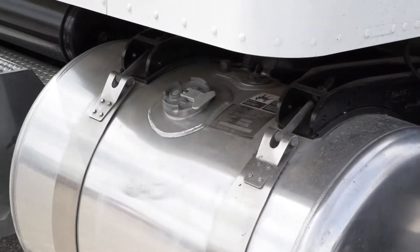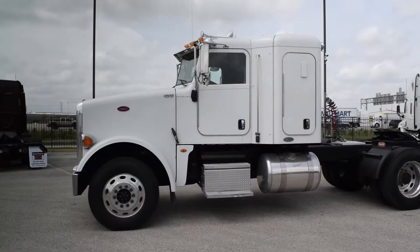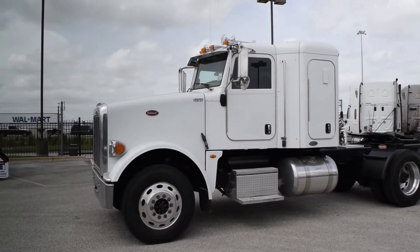180-gallon diesel capacity, six aluminum rims with 24.5-inch rubber, air slide fifth wheel, single chrome exhaust, and chrome front bumper.